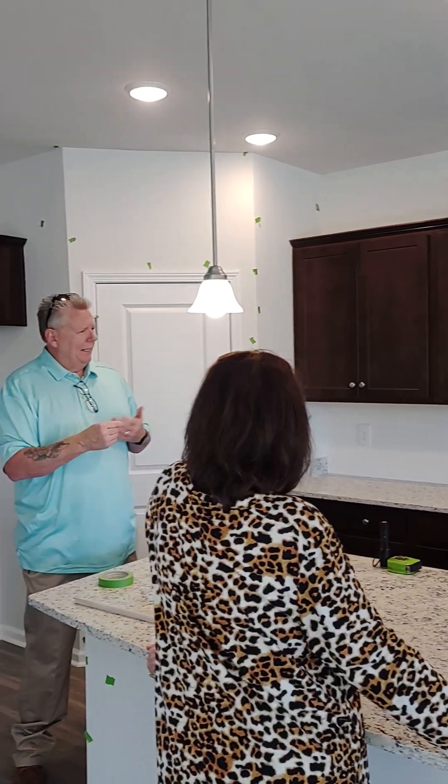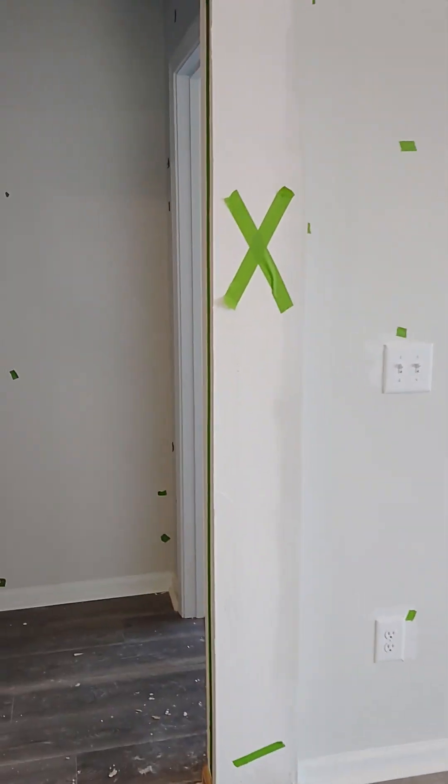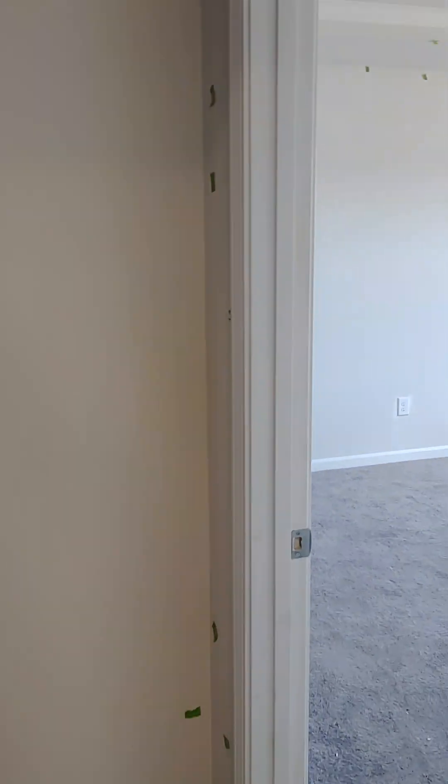Yeah, no, I understand. And then ten years for structure. Okay. And then for Pulte itself, does everyone go with a warranty? Yeah, we don't sell out of them.